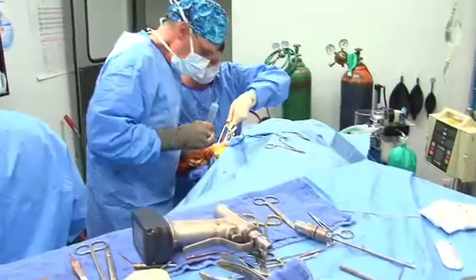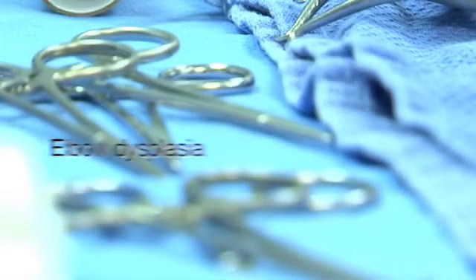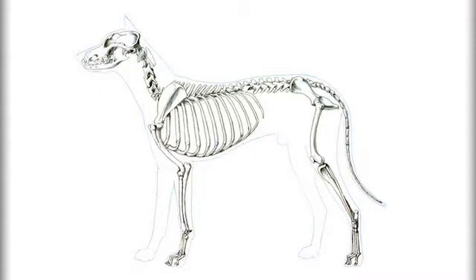Today's veterinary treatments, particularly in orthopedic surgery, are as sophisticated as those available to human patients. Advanced surgical options for just about any joint condition help keep our dogs more comfortable and agile throughout their lives. Of all the orthopedic problems dogs can encounter, hip dysplasia is one of the most prevalent, but it often goes unnoticed for years.